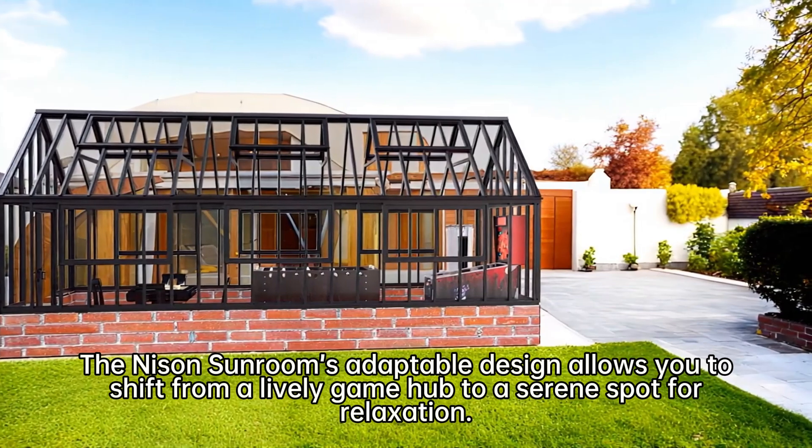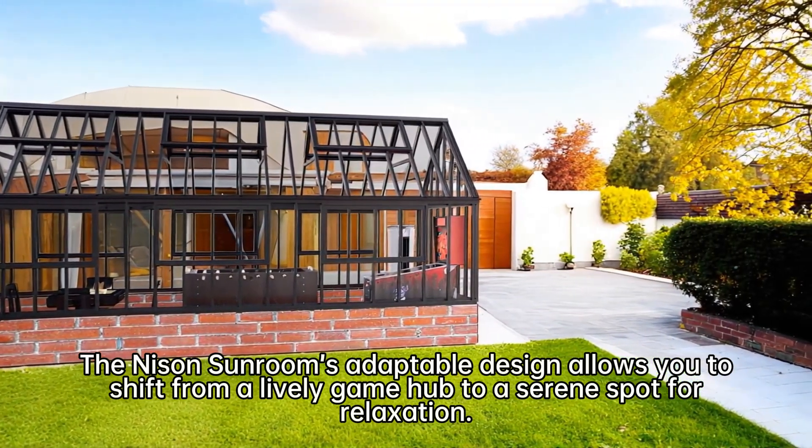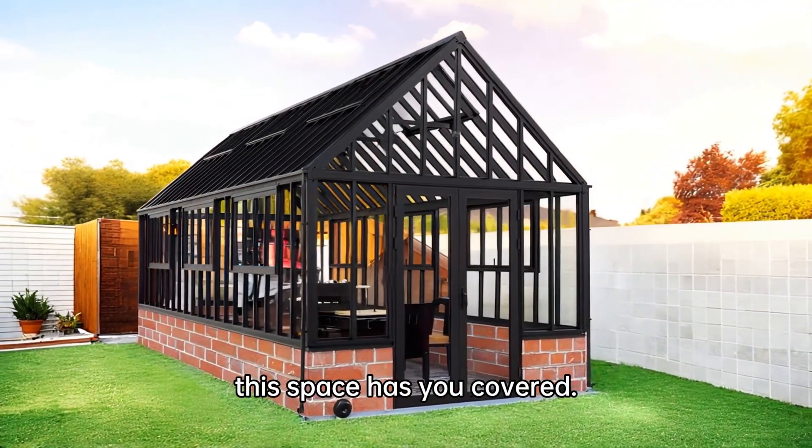But that's not all. The Nisen Sunroom's adaptable design allows you to shift from a lively game hub to a serene spot for relaxation. Whether it's a lively get-together or a peaceful solo retreat, this space has you covered.